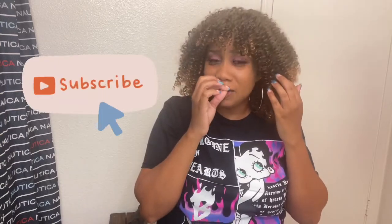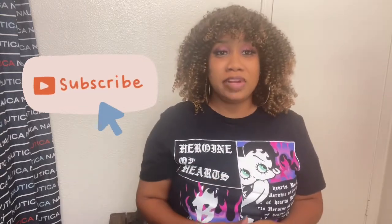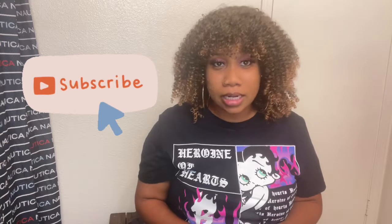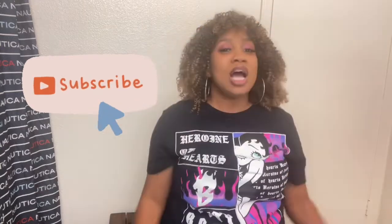Hey guys, welcome to my channel, my name is Jessica. So this wig I'm wearing — oh my god, I'm so afraid of this wig. This is my first time ever trying a big bushy curly wig like this. At first I wasn't going to do it when the company reached out to me and asked if they could send me a unit, and then they sent me the picture and I'm like, whoa, that big old curly afro.